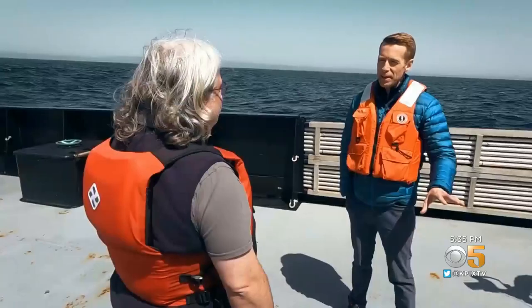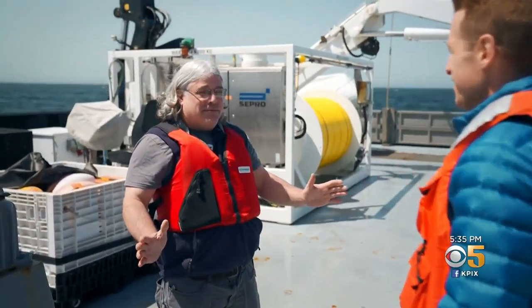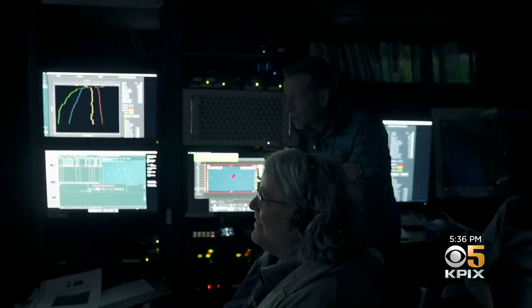It looks like outer space down there, and a lot of these things look like aliens. To be honest, they are the earthlings, and we're the aliens that are coming down with our bright lights to look in on them. That is amazing looking, that red color.